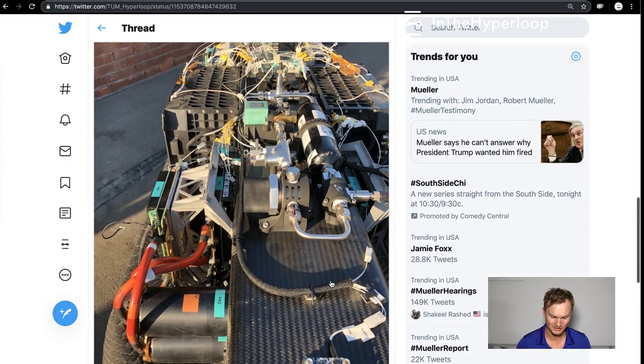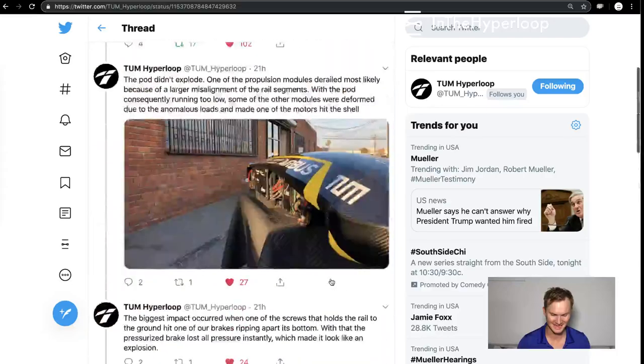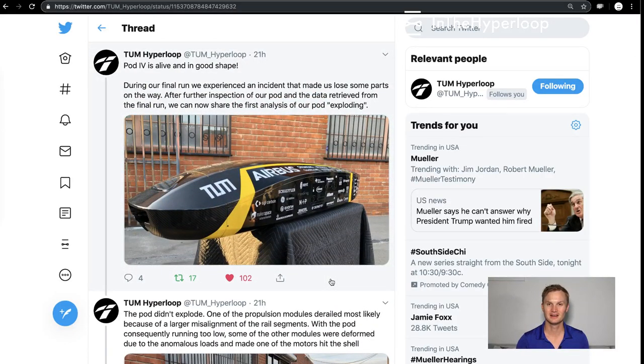It doesn't even look like anything really happened — just a little bit of dust. Really thank you TUM Hyperloop for being a friend of the show and chatting with me while I was at the SpaceX pod competition. It was an incredible engineering feat and I'm just really in awe of the team and the design of their pod.